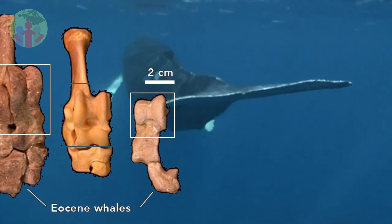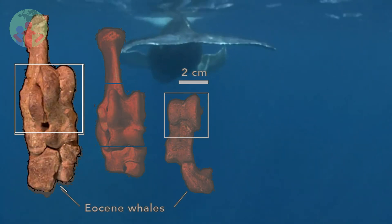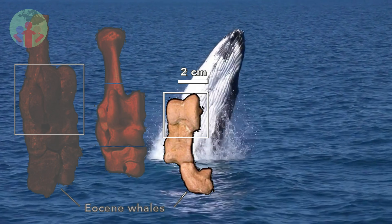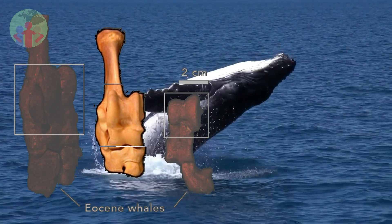The ankle bones of two middle Eocene protocetid archaeocetes — Rodhocetus balochistanensis (left) and Artiocetus clavis (right) — from Pakistan, compared to those of the pronghorn Antilocapra americana (center).